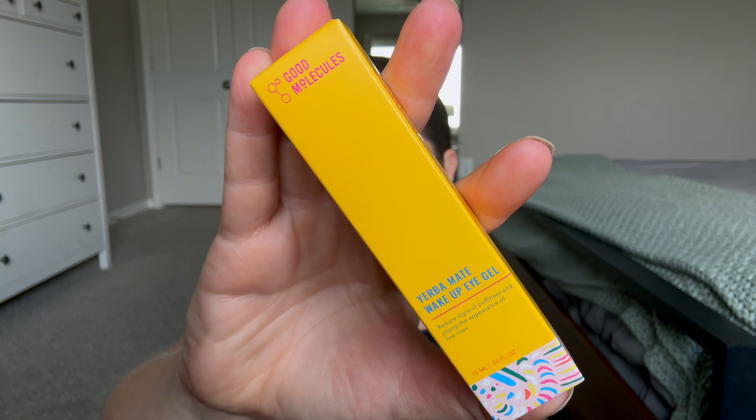I also got a sample of the Good Molecules Yerba Mate Wake Up Eye Gel and I really like it. I usually don't buy eye creams, but this is like six bucks. I love that it's a gel, not a cream, so I can still put my moisturizer over it for extra hydration. So that's all I bought from Target and Ulta — I just wanted to share that quickly.